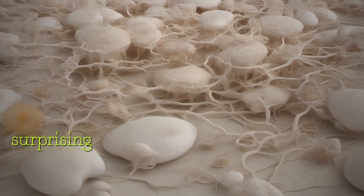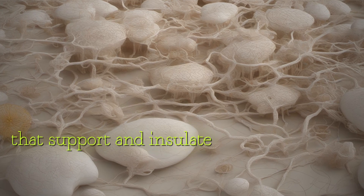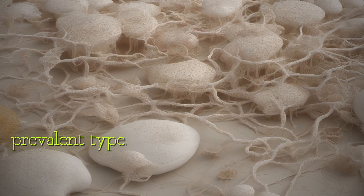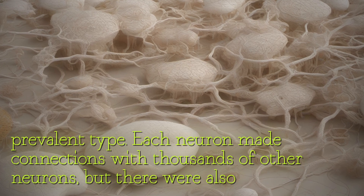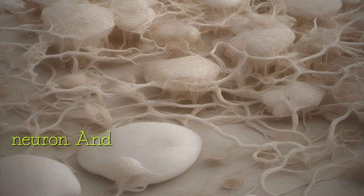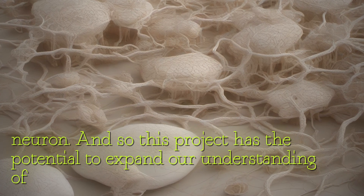Using this model, researchers were able to uncover some surprising insights into brain architecture at the cellular level. For example, non-neuronal cells that support and insulate neurons outnumbered them two to one, with oligodendrocytes being the most prevalent type. Each neuron made connections with thousands of other neurons, but there were also rare instances of single axons forming over 50 high-powered synaptic connections to the same neuron.